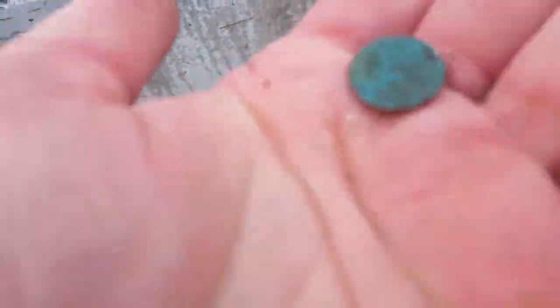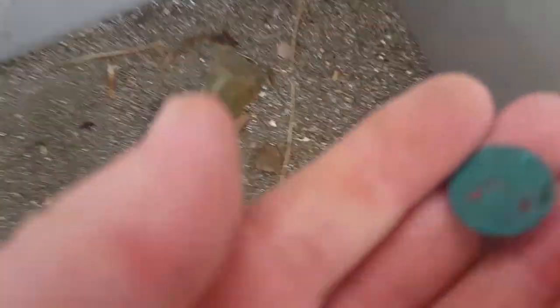Can you see it just sitting on the surface? That could be silver — but it looks like the old one cent coin.